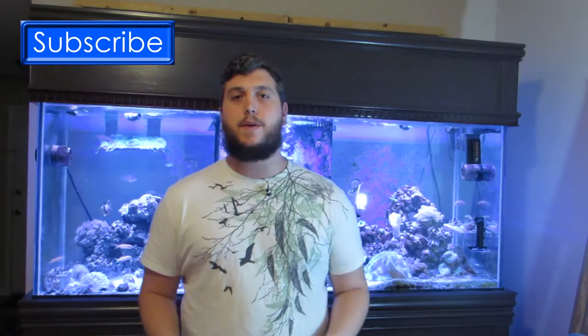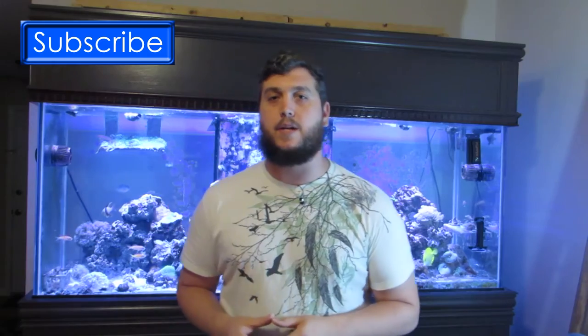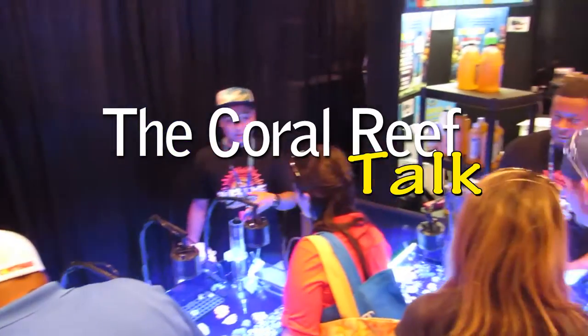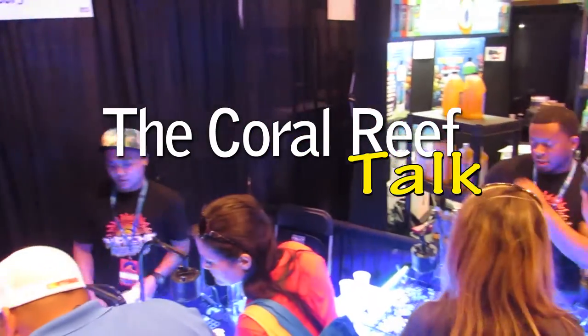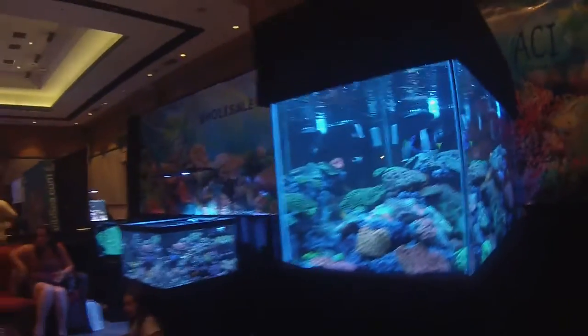What's up everyone! Welcome back to the Coral Reef Talk. Today is part two of my Reefapalooza experience. What we feed our corals and our fish can help them live a healthier and longer life. I met up with Dan from Hikari, and he told us about some of the products and food that they have to offer.